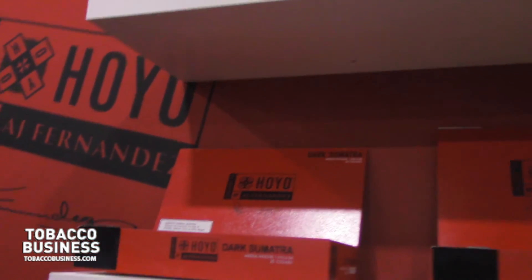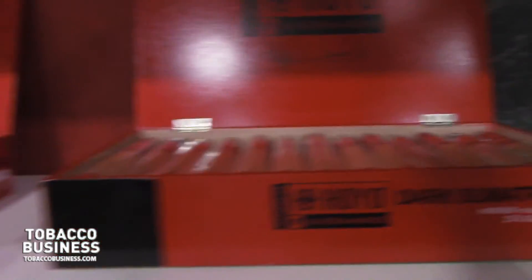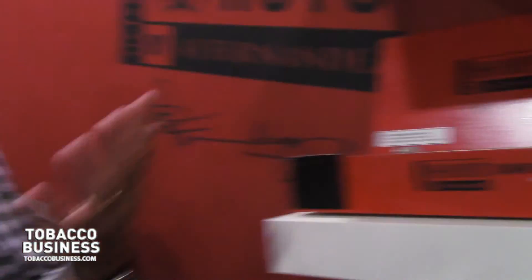It's going to ship in July. Price points range from high sevens to mid eights. This is a really good addition to the partnership and collaboration that we have with AJ Fernandez.